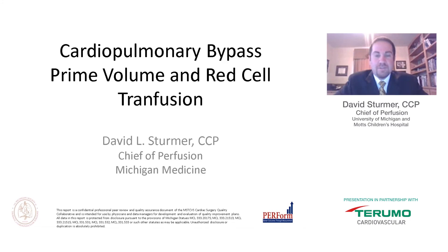Hello, I'm David Stermer, Chief of Perfusion for Michigan Medicine. Thank you for the opportunity to talk today. We are discussing cardiopulmonary bypass prime volumes and red cell transfusions at the University of Michigan. I am responsible for the adult and pediatric hospital, and we have tried hard as a blood conservation technique to take some of our techniques from the pediatric side — right-sizing our circuits to our patients — and applied them to the adult practice, where there has been more of a traditional mindset of one size fits all with large variation in patient populations.